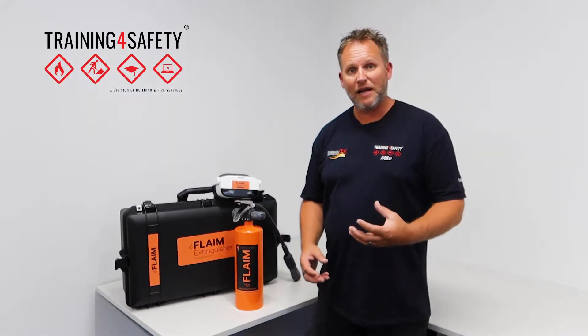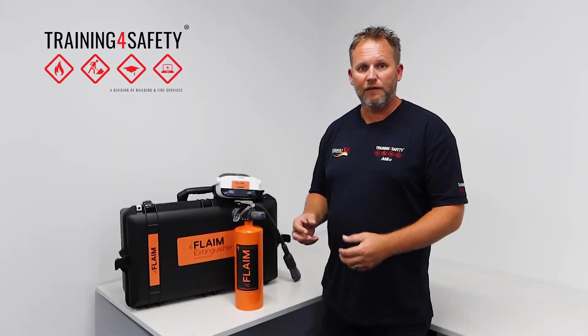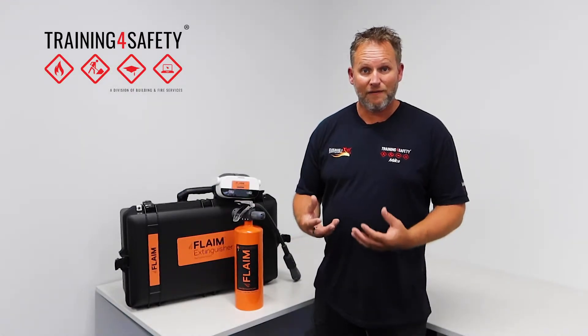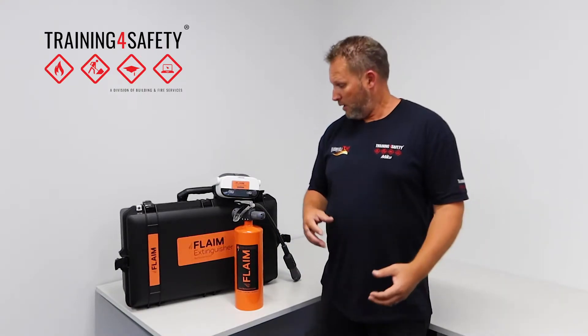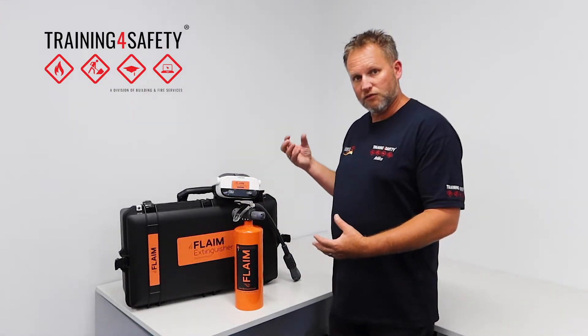It's really interactive and lifelike. We've been doing conventional fire extinguisher training for many years using extinguishers, fire trailers, and simulators — and those are good — but this is the next level.